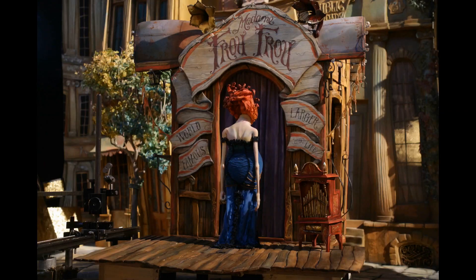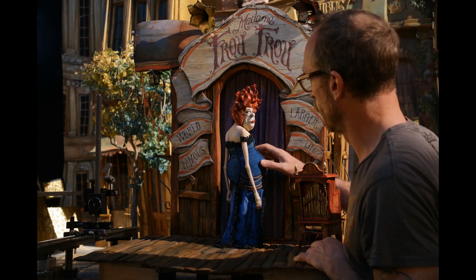We looked at Ballet Russe from the 1930s. It was very theatrical — you were seeing it on a stage, so it lent itself very well to puppet-style animation and a stylised world.